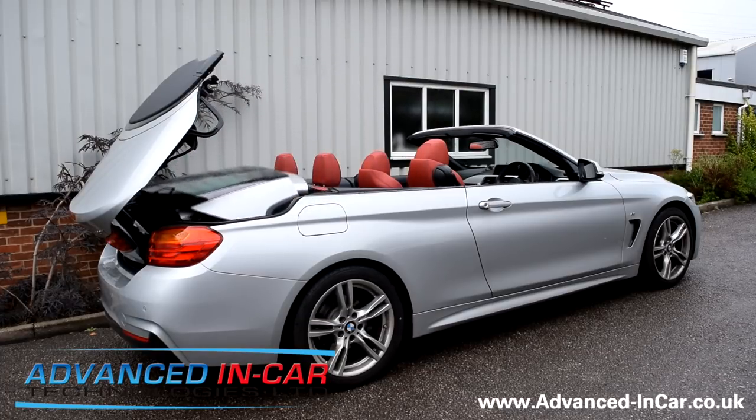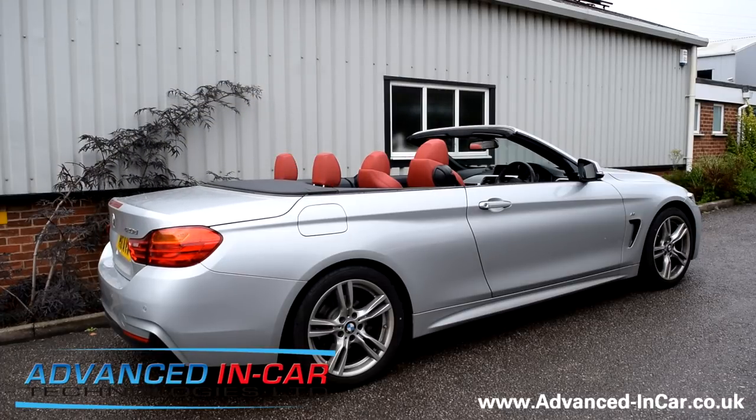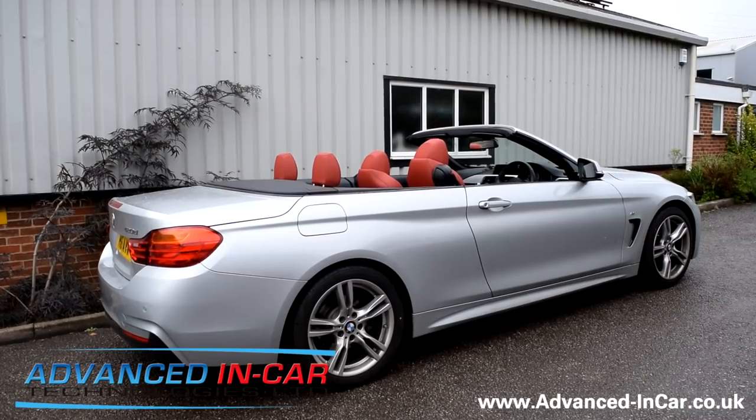This is all available from our website and we also offer nationwide installation in most areas covered. Our website is www.advanced-incar.co.uk. Don't forget to subscribe to our YouTube channel — we've got quite a following now and we're always happy to do videos, so please get in touch if you have one of these models. Thanks for watching.